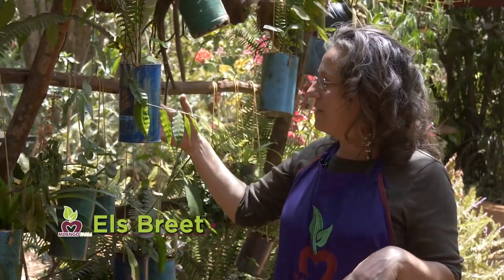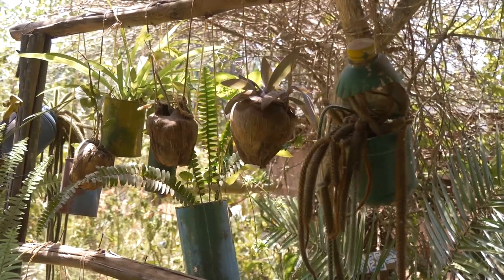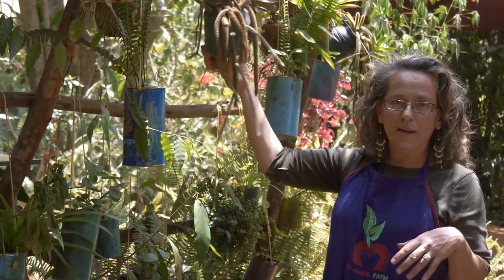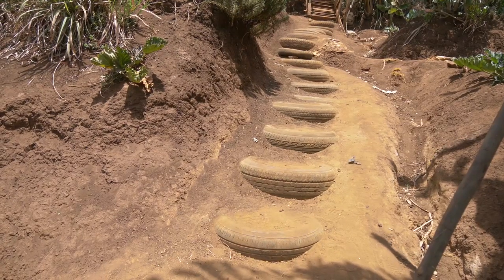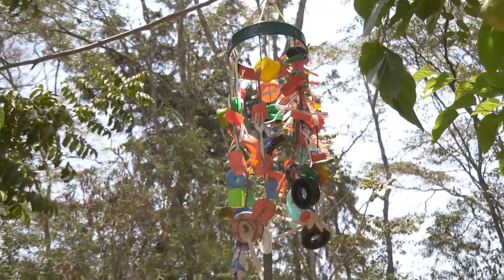Up here in the village there's no garbage collection, so we need to find our own solutions. We've come up with all kinds of ideas for what we can do with garbage — everything we throw away, we think, can we do something else with it? We reuse oil bottles, yogurt cans, car tires — even recycled into steps. We've also adopted a project called eco bricks, making building bricks from our own soft plastic waste. Nothing goes to waste as much as possible.